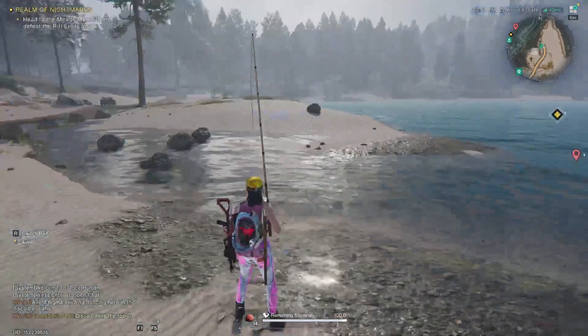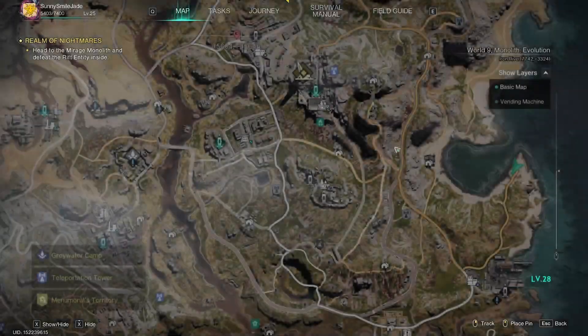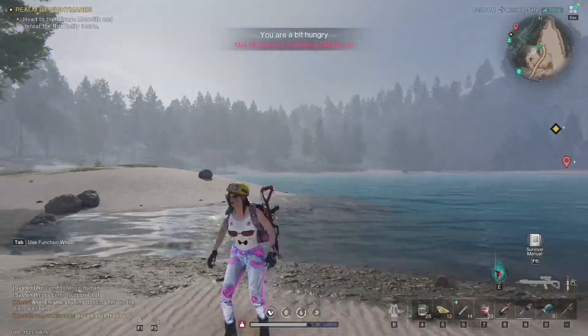Otherwise, as I said, just go up north — this is the most common spot. You stand on the island and aim towards the two islands, fishing in between them, and there's a good chance for northern pike. I think you can even do it on the river here, though I haven't tried it. I was standing on this small island and fishing there and it worked for me.